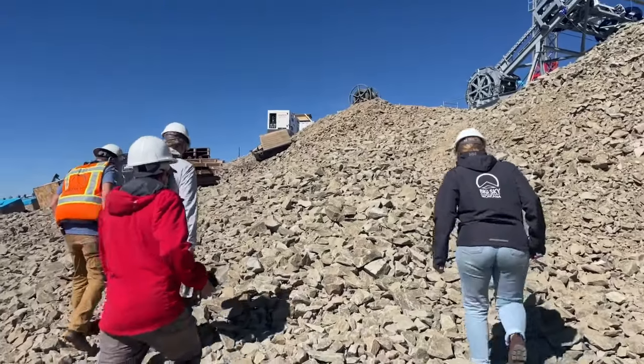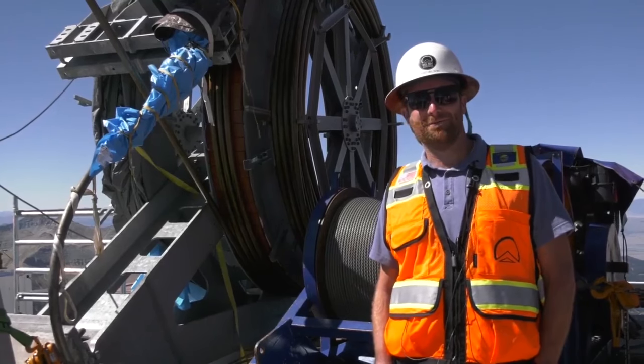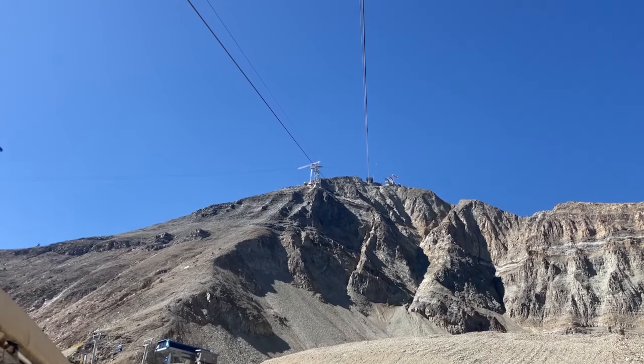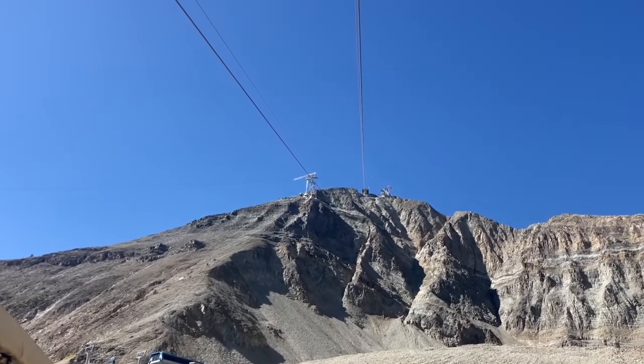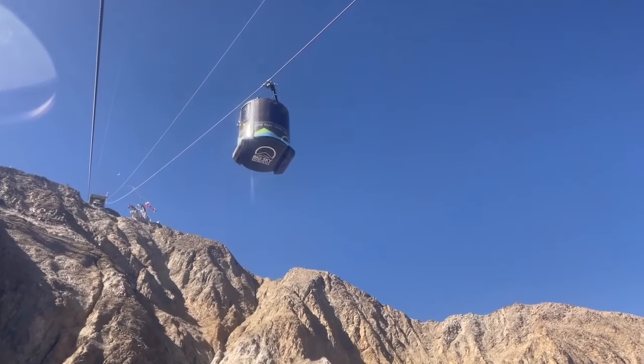Although it may seem close to finished, Wilson says they aren't quite at the home stretch. We're not quite relaxed enough to say we're feeling good about things, but definitely on the right track. You can stick with MTN News for more information about the tram and when it opens. In Big Sky, Kristen Merkel, MTN News.